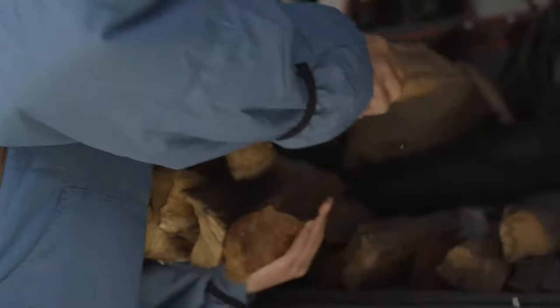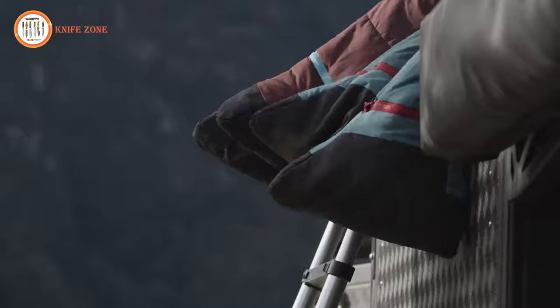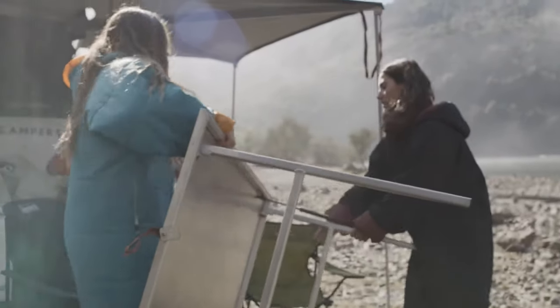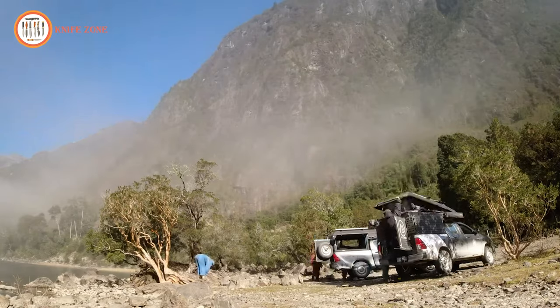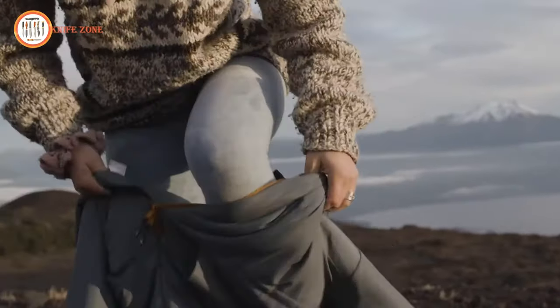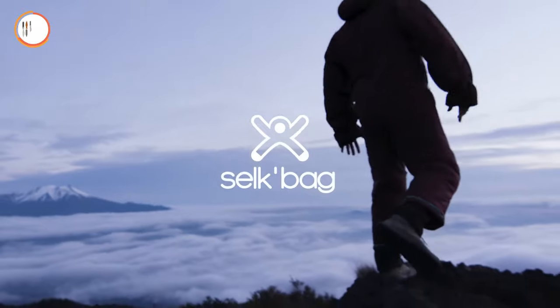Constructed from a range of materials, including synthetic insulation like polyester and eco-friendly options like recycled plastic bottles, Selk Bags offer versatility without compromising on sustainability. Available in an array of vibrant colors and stylish designs, Selk Bags cater to personal preferences and tastes. The Selk Bag Original is priced at $200 for a size small, escalating to $220 for a size extra large, ensuring accessibility for all adventure enthusiasts.